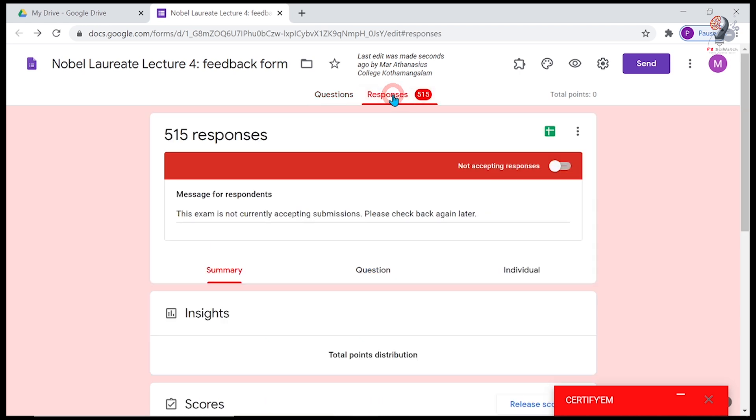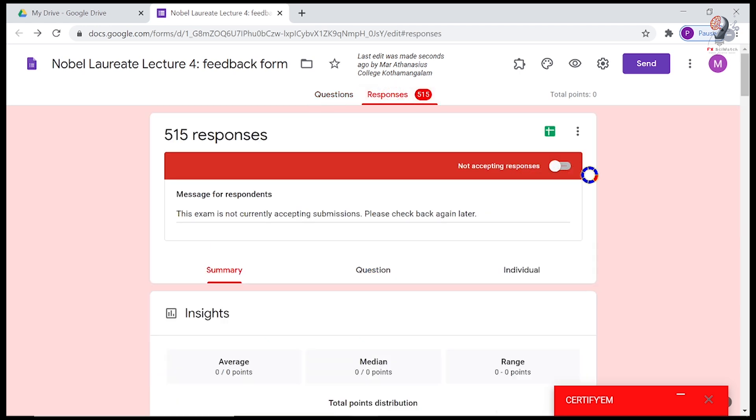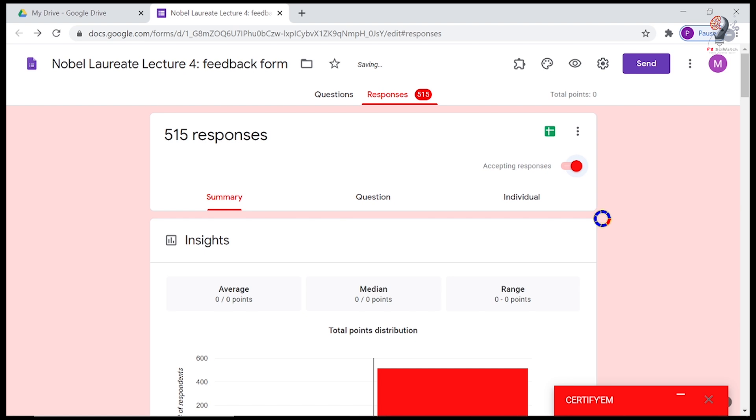Go to your Google Form settings — that is, the Responses tab — and set the form to accept responses. The exam takers can now participate in the exam and record their responses.